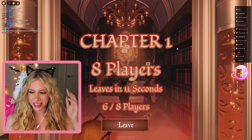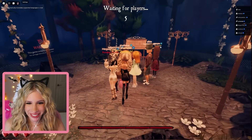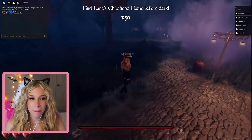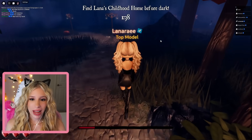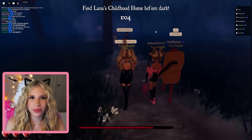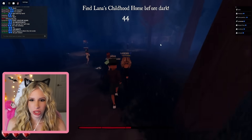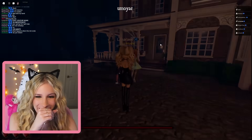I'm so excited! We got eight players ready. The first quest is to find Lana's childhood home before dark — we have a minute. Everyone's going this way so I'll follow. What happens when the minute ends? The DTI devs are in here. Oh, we just restart. I thought there would be a monster that attacks us.